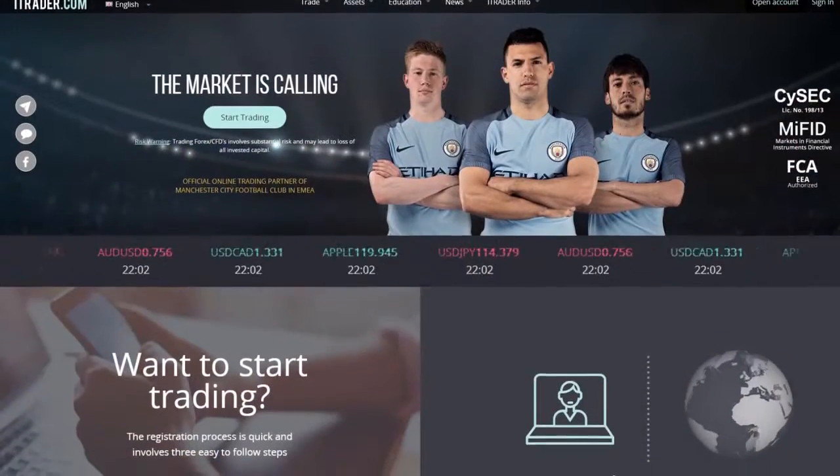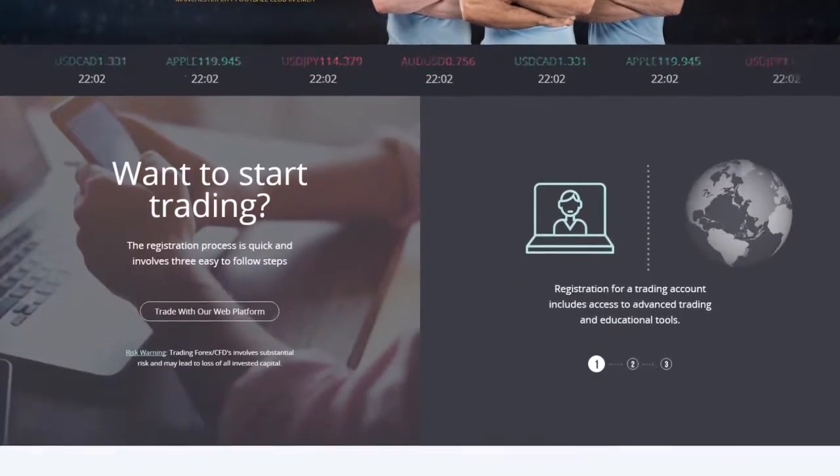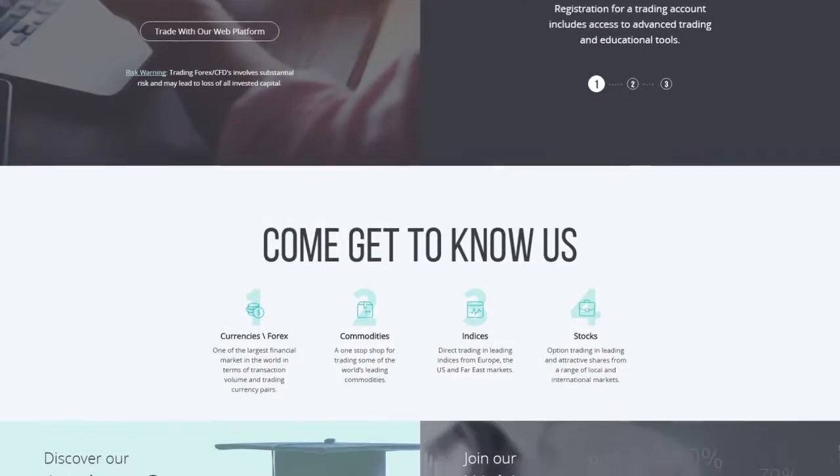Thank you for joining us for Friday's market outlook. We hope you'll tune in tomorrow morning for the latest events in the market. Until then, be sure to log into iTrader.com for all of your trading needs. Your personal account manager is ready to answer all of your questions.